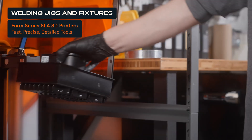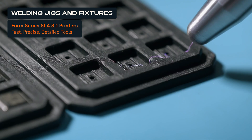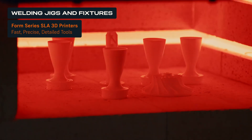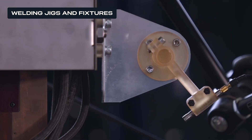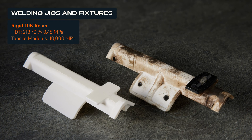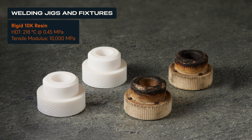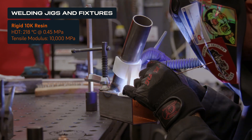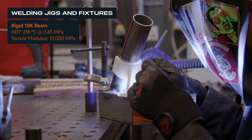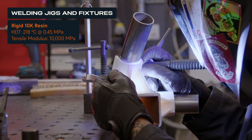Stereolithography, or SLA 3D printers, are easy to use, affordable, and offer a wide range of advanced materials. They're ideal for producing precise, smooth, and ergonomic tools with fine details. Rigid 10K resin is frequently used in metalwork environments, particularly for welding fixtures. It is a stiff and temperature-resistant material with a heat deflection temperature of 218 degrees Celsius at 0.45 MPa and a tensile modulus of 10,000 MPa.